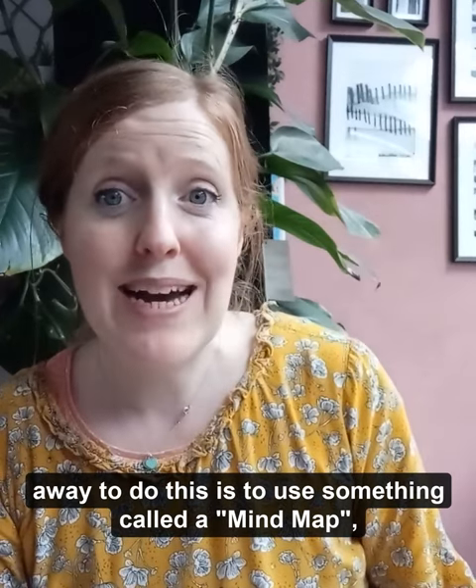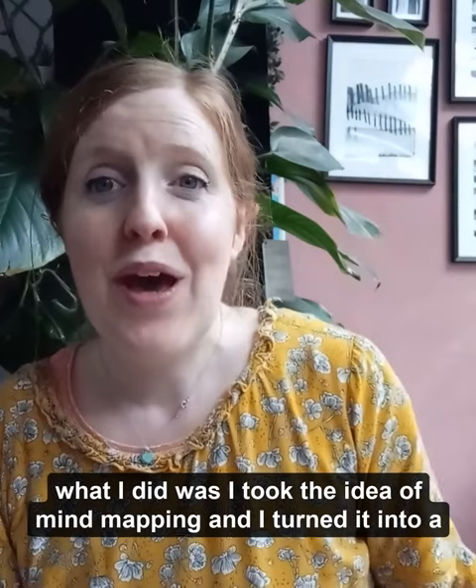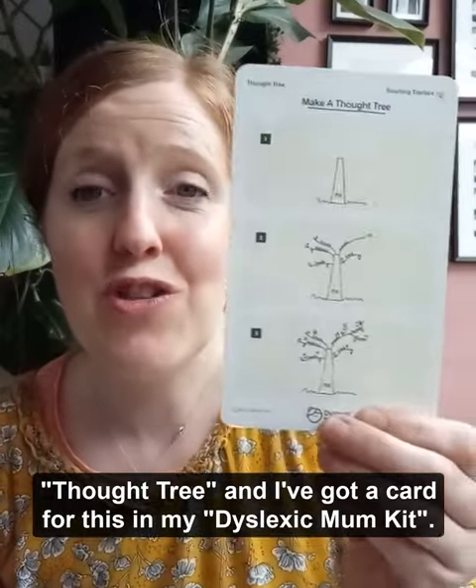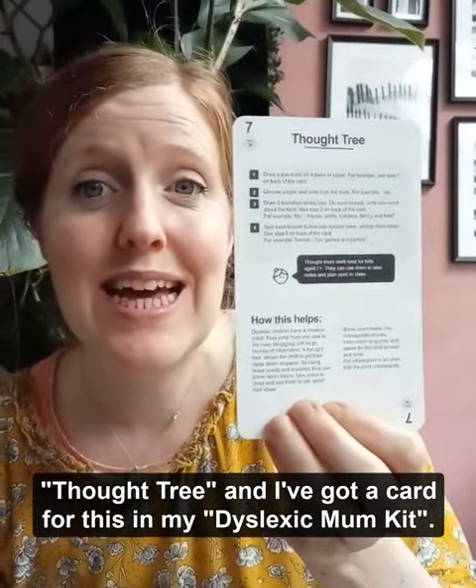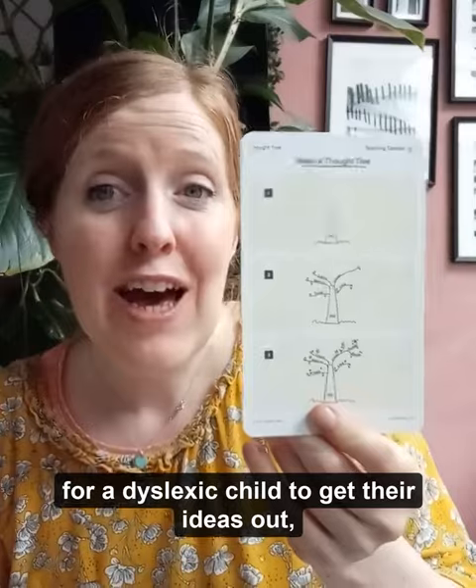A way to do this is to use something called a mind map — you may have done this before. What I did was take the idea of a mind map and turn it into a thought tree, and I've got a card for this in my dyslexic mum kit. The thought tree is a great, fun way for a dyslexic child to get their ideas out.